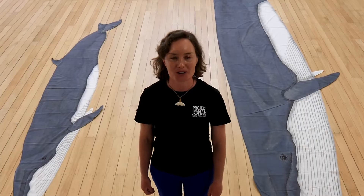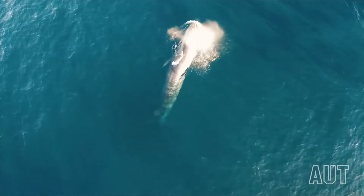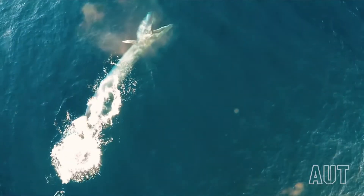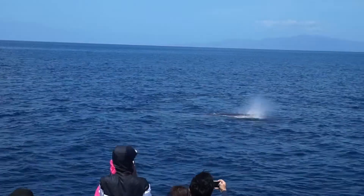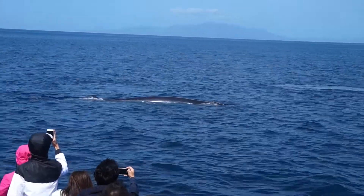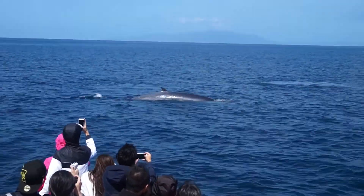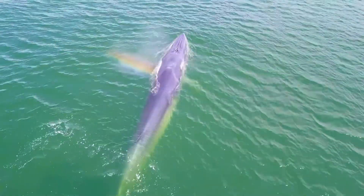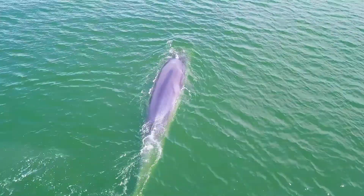Let's recap what we have learned. Bryde's whales live all year round in the Hauraki Gulf. The easiest way we can identify them is by the three ridges on their heads. Bryde's whales can grow really, really big and hold their breath for up to 15 minutes.